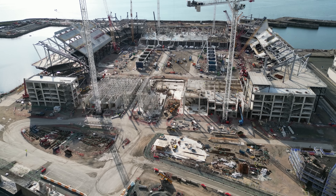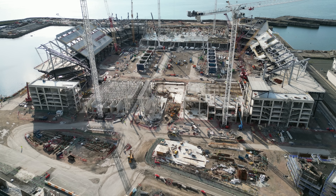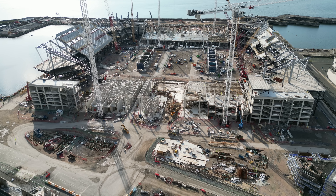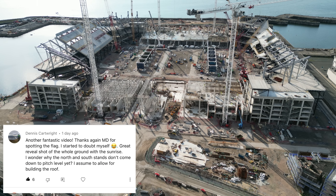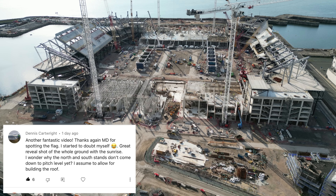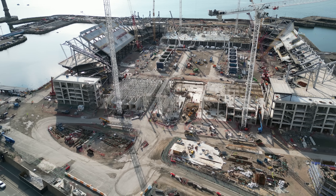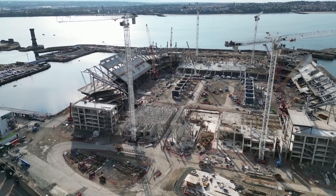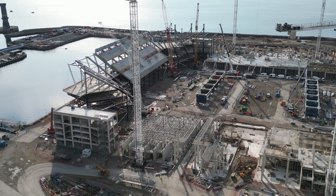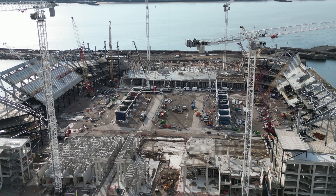First one I'm going to address is Dennis Cartwright. Dennis says: 'I wonder why the north and south stands don't come down to pitch level yet — I assume to allow for building the roof.' So let's have a look at what Dennis is actually looking at. I'm going to look at the south stand here, zoom in, and you'll see exactly what Dennis means. The west stand straight ahead has started from the bottom, same with the east in front of us — they're concrete superstructures building up from the ground.